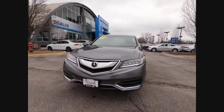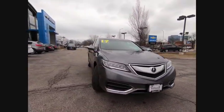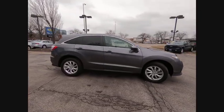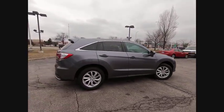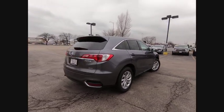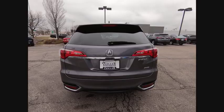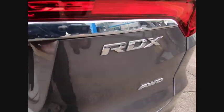Looking for the right vehicle? Check out the 2017 RDX. Viewed as Acura's answer to BMW's sporty X3, the RDX offers a stylish interior, plenty of sport, and a nice amount of utility. This vehicle has less than 55,000 miles.